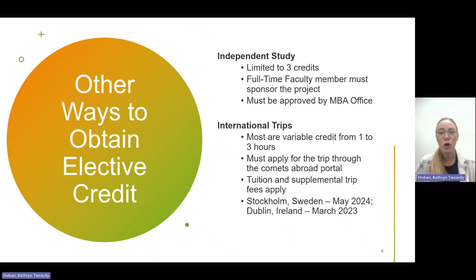There are other ways to obtain elective credit. One option is an independent study. If you connect with a faculty member on research or a project you'd like to work on, you can do an independent study for credit. This is limited to three credit hours, and the faculty member must be a full-time faculty member — not an adjunct — to sponsor the project. There is an approval process, so please reach out to your advisor for more information.